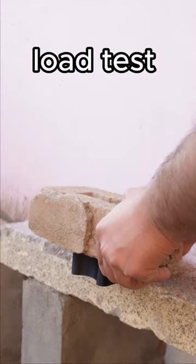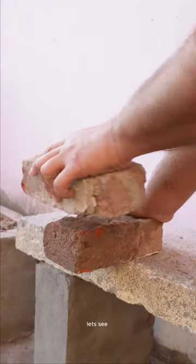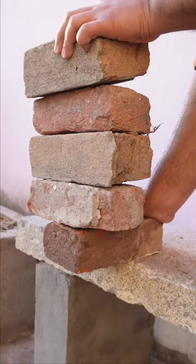Load test. Still standing strong. Let's see. Nice.